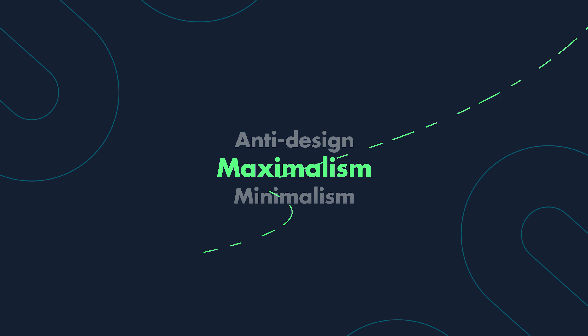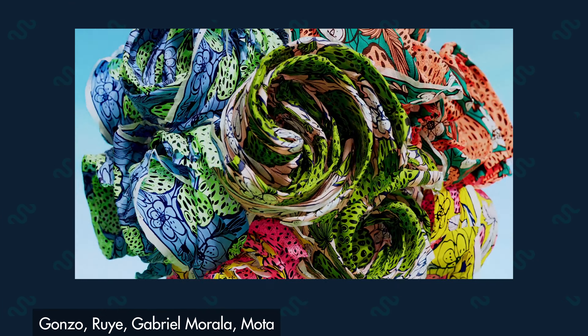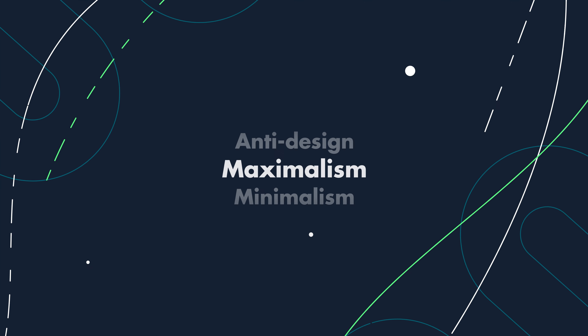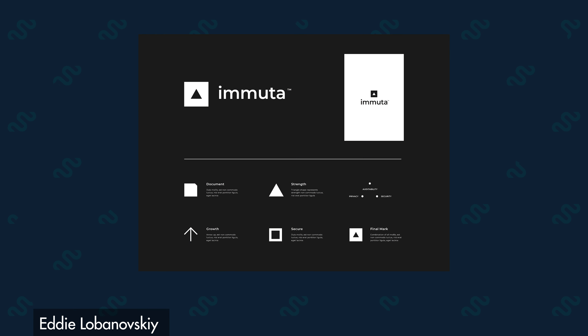3D Design. More designers are leveraging 3D tools to come up with attention-grabbing creative. Even if the design is consumed on a flat screen, the actual content is being created in 3D software like Blender, Cinema 4D, Maya, and even game engines like Unity and Unreal Engine. One trend we're seeing a lot of is mixing 2D and 3D elements. We'll continue to see this clay style of 3D design that blends really nicely with 2D elements.